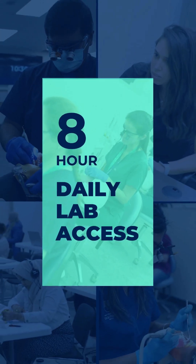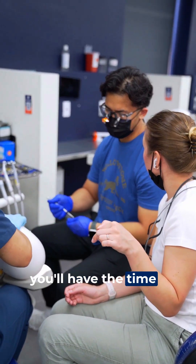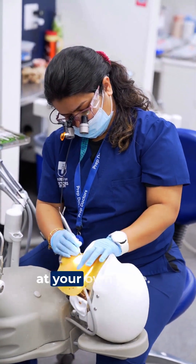With 8-hour daily lab access, 6 days a week, you'll have the time and space to perfect your techniques at your own pace.